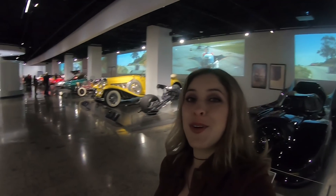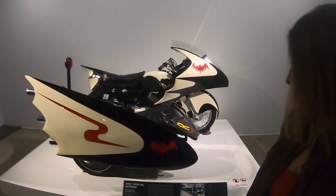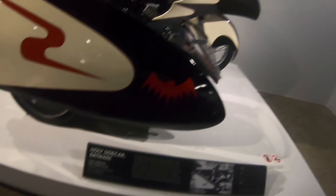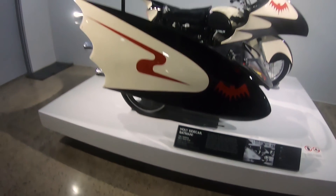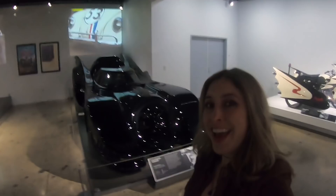That is so cute! What is this? Some more Batman! This is all so cool guys! Check it out!